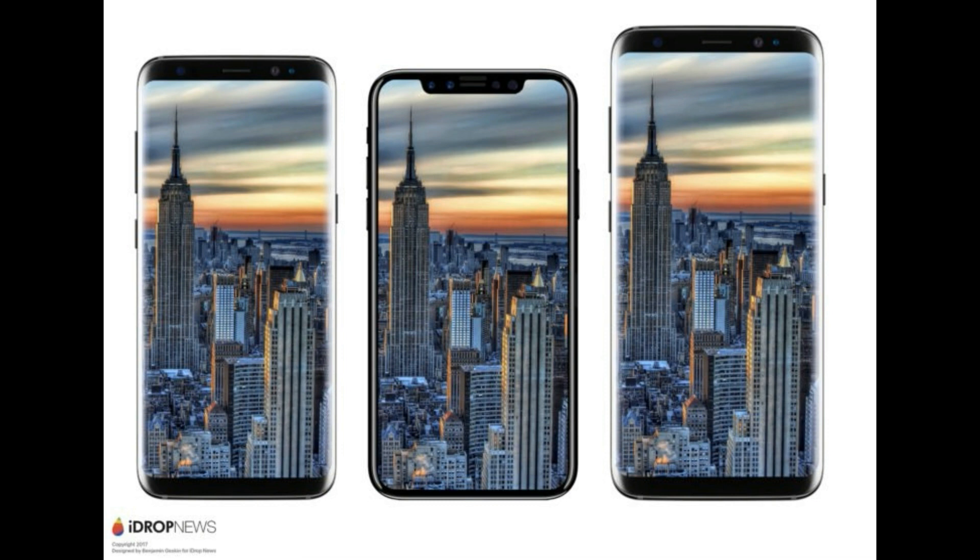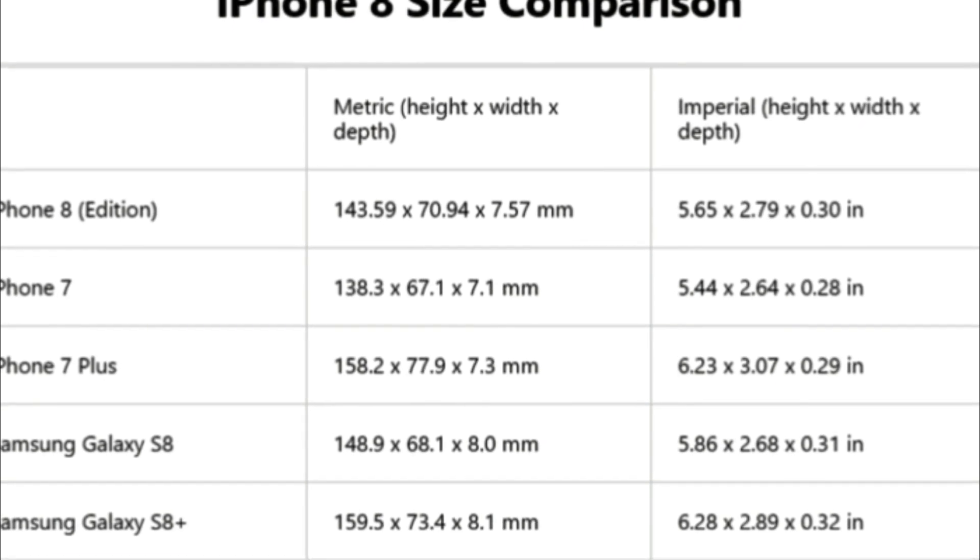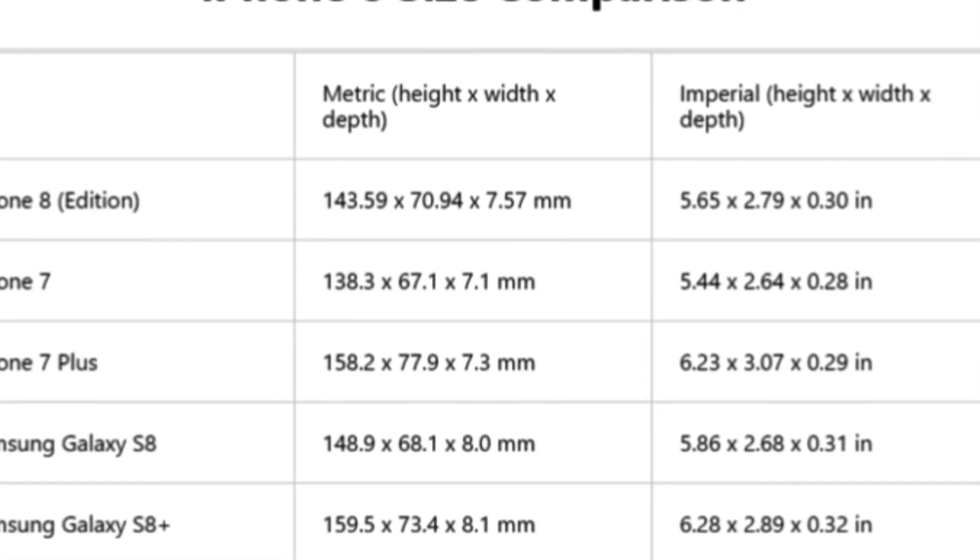The second image he created shows the device in between the Galaxy S8 and S8 Plus. The device is said to feature a 5.8-inch display and will be slightly thicker than both the iPhone 7 and 7 Plus.